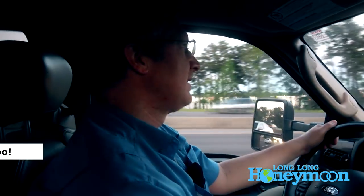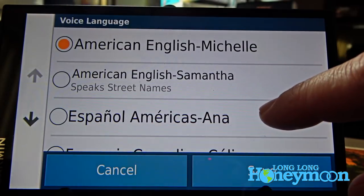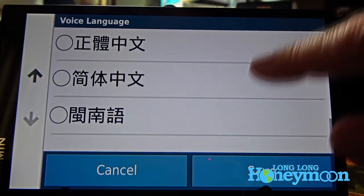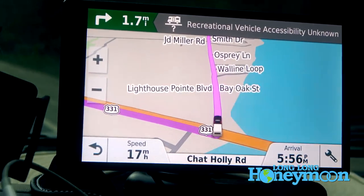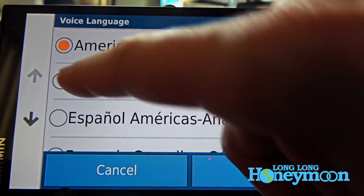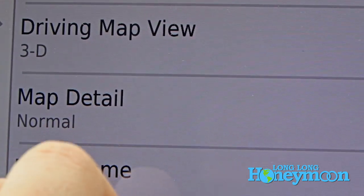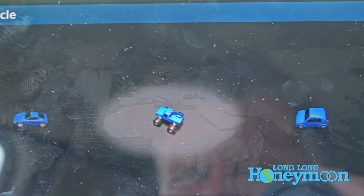Something I'm a little disappointed in with the GPS are the customization options. You've really only got a couple of different voices to choose from. It used to be that Garmin offered a lot of different fun voice options, but they don't seem to really do that anymore. You can't really customize your vehicle icon too much either.